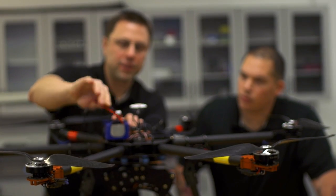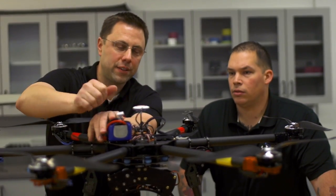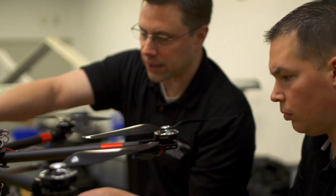The Engineering Technology degree at NMC is an applied degree. It gives students hands-on real-world experience and technology they will experience when they get into the workplace.